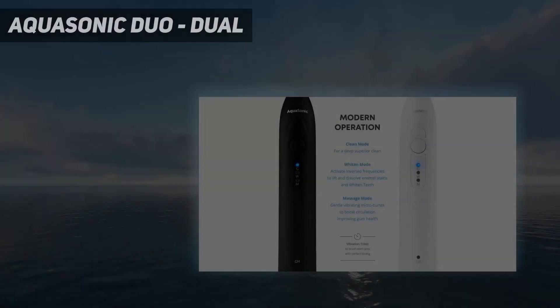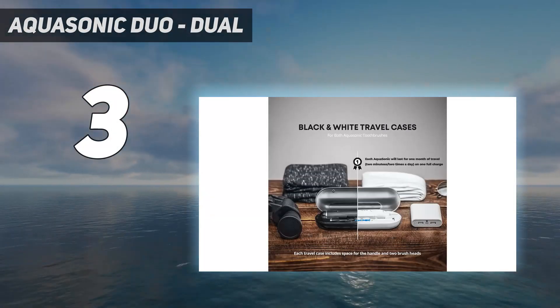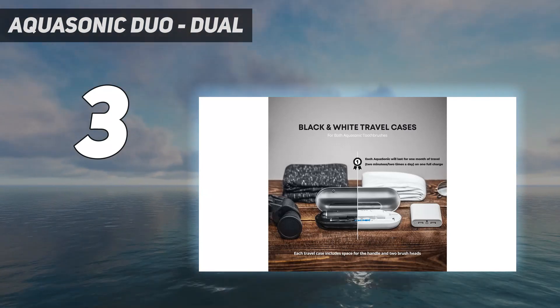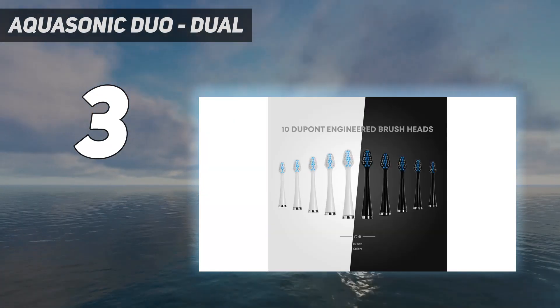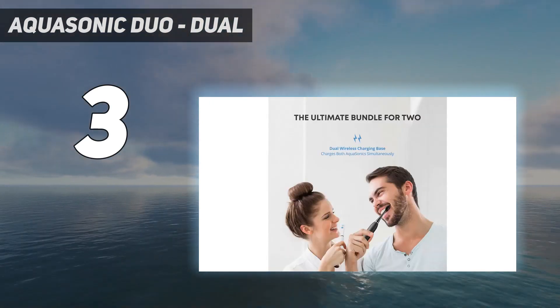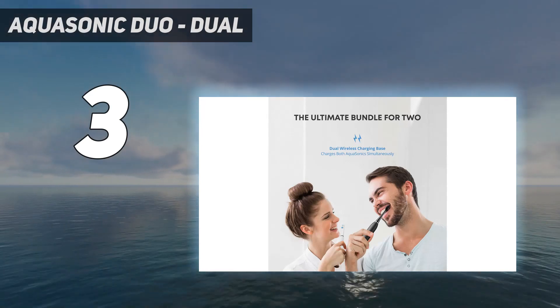At number 3: the Aquasonic Duo. This product is perfect for couples who share a living space. The Aquasonic Duo Series Ultrasonic Whitening Toothbrush set contains 2 smart toothbrushes in black and white, a dual wireless charging dock, 2 travel cases, and 10 removable brush heads.